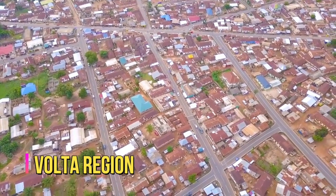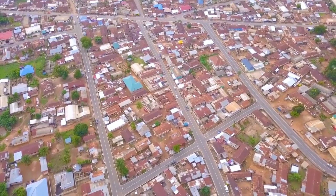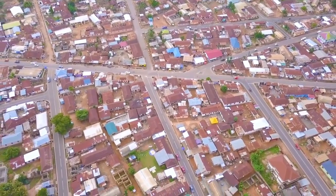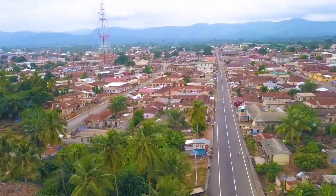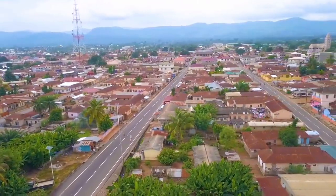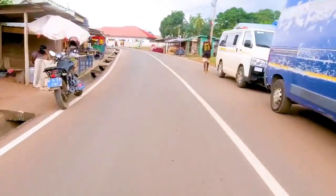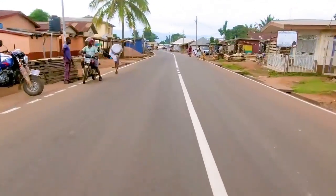Volta Region. The Hohoe Asphalt Road Project is our preferred choice for the best project in the Volta Region. Once a deplorable road network in the region, cars and several other vehicles often refused to ply the roads of Hohoe, but this modernized road network has totally changed both the outlook of the town and how willing drivers are to ply the route in the region.